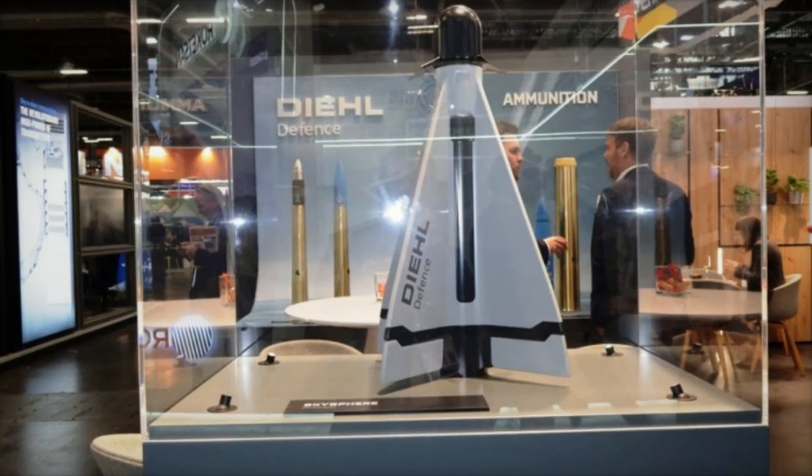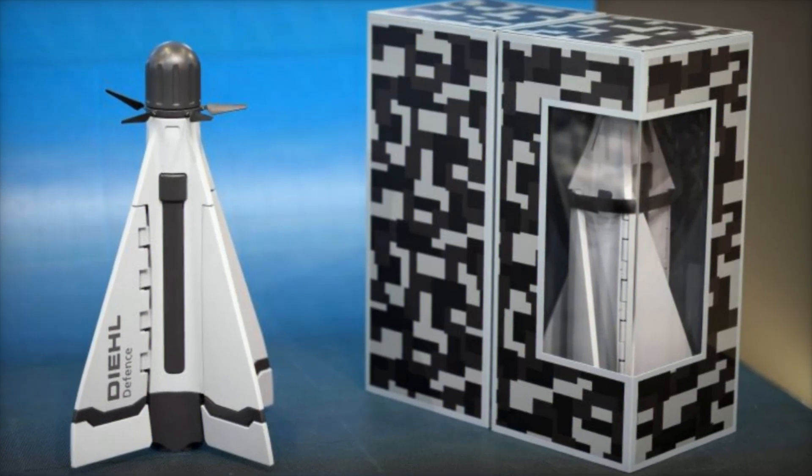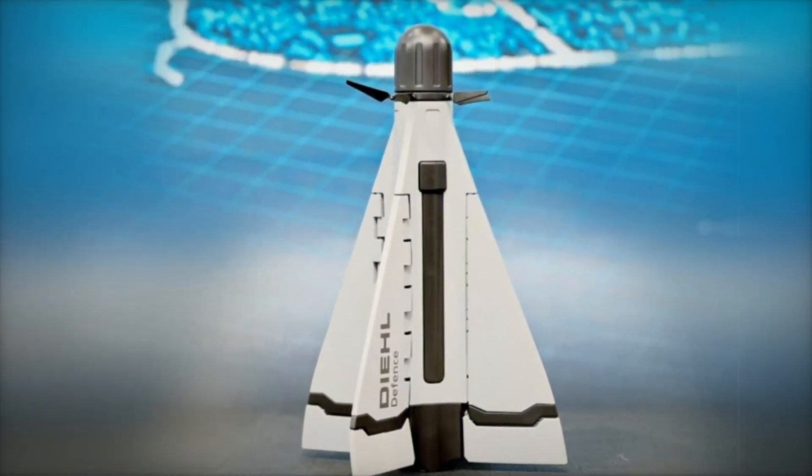Deal Defense is actively engaging with potential customers to explore integration opportunities for the Sky Sphere system and the Cicada missile, aiming for commercial availability by late 2026.